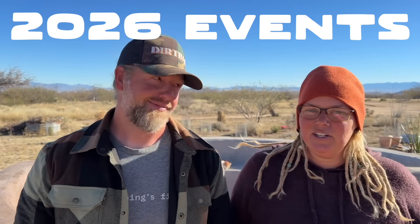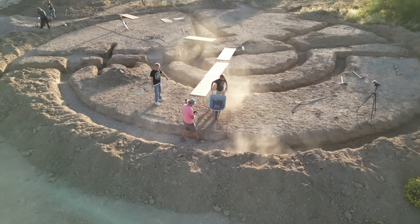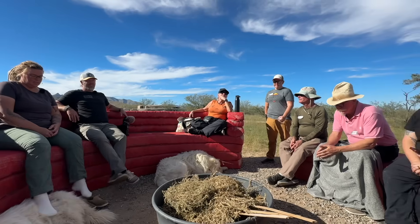Good morning, friends. It's time to finally talk about the spring events here at the Tiny Shiny Homestead. If you need to learn core earthbag safety concepts or learn a brand new to us natural building technique, or you just want to say hi, we've got you covered.